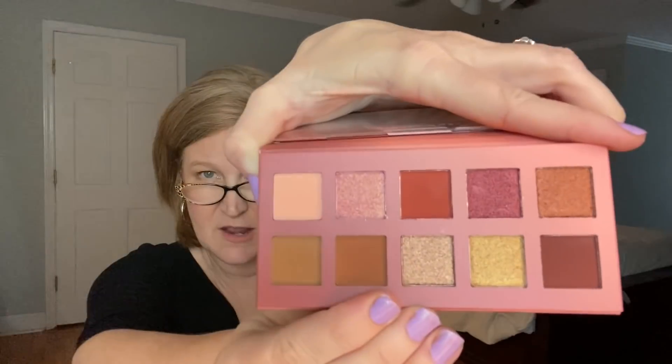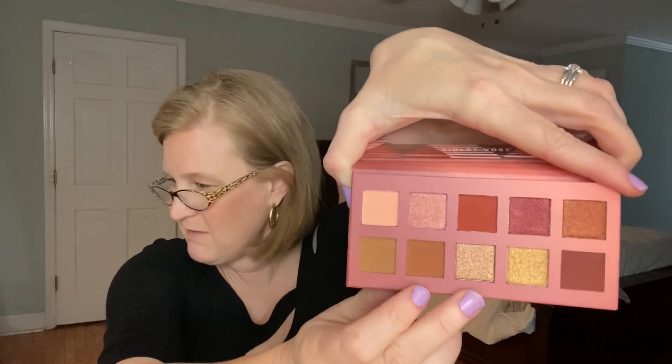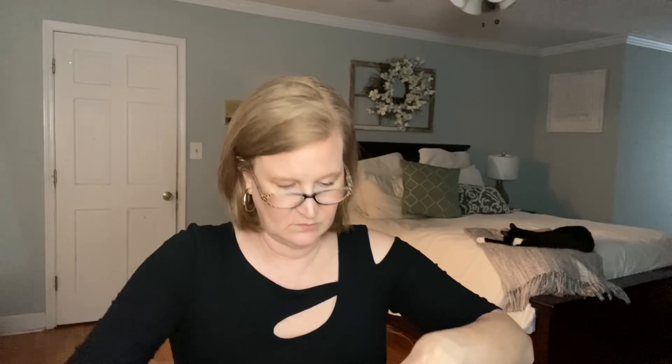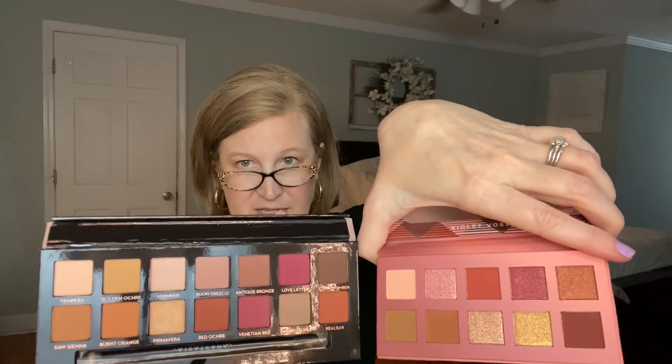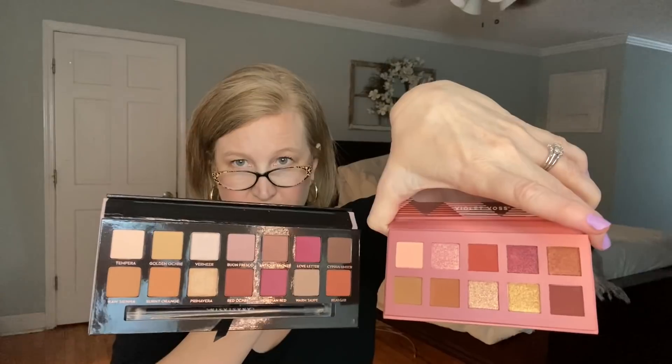The Violet Boss palette does again have a mirror and the colors are stunning — it's kind of the same tone as the ABH one, lots of rose golds and neutrals. Let me compare the two — they are very, very similar. That color and that color are practically the same. Maybe I customized this and don't remember! Well, I will use both of them — I love a good eyeshadow palette.